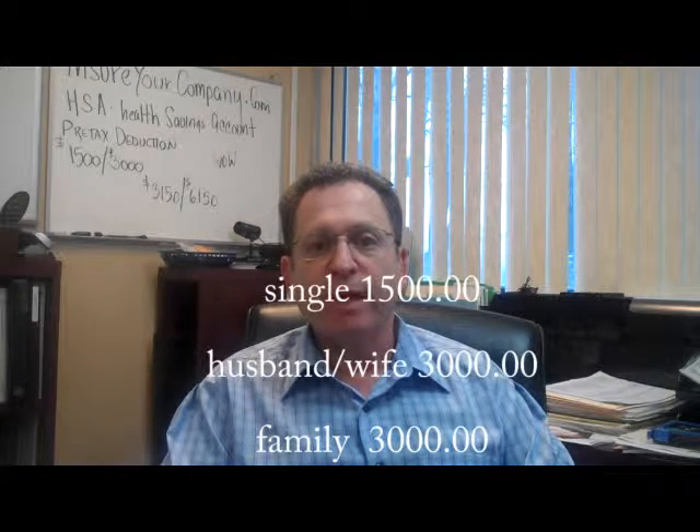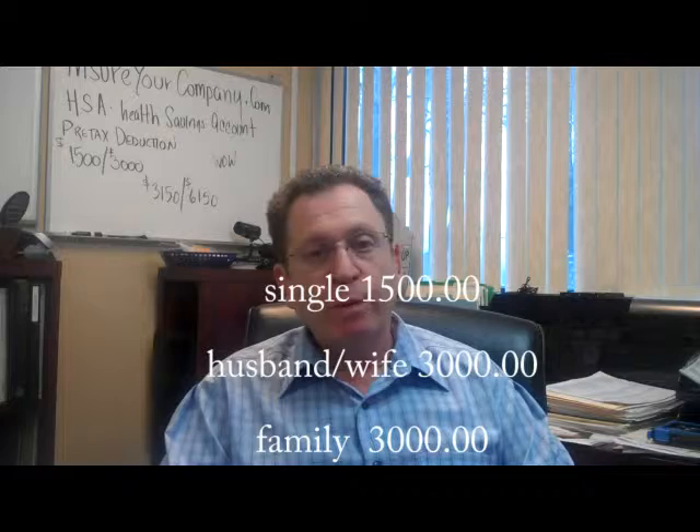This is where you as the employee can have deducted from your pay on a pre-tax basis $1,500 for a single, $3,000 for a husband, wife, or family. Now why would you do this?